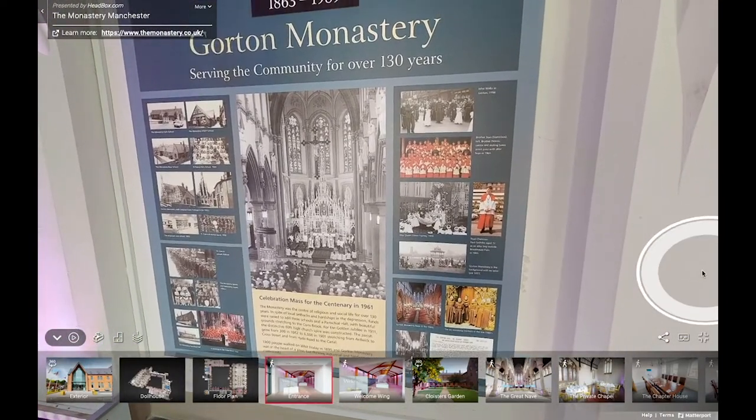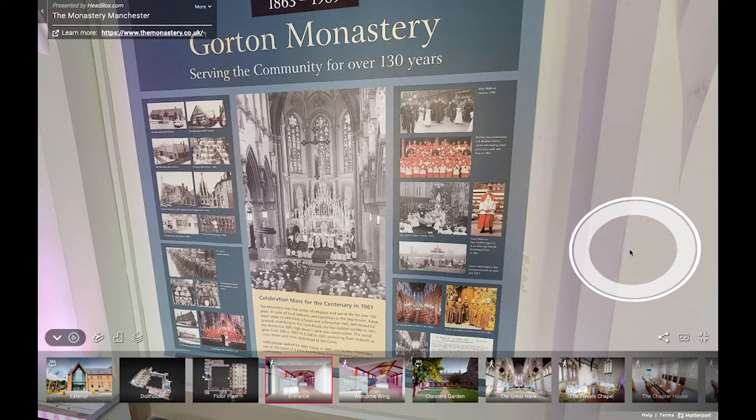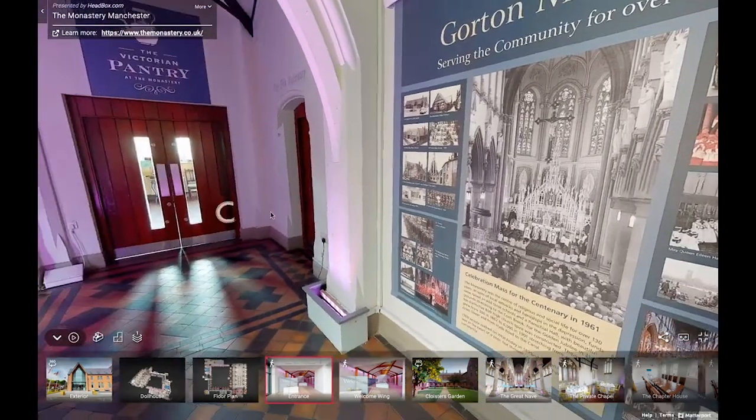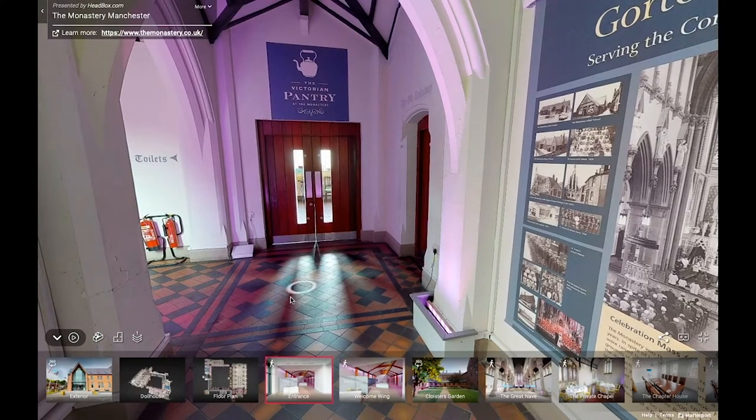Between 1872 and the 1960s is what we consider to be the heyday of Gorton Monastery. It served the needs of local people providing schools, a parish hall, youth clubs, a theatre, music groups, and brass bands. It became both a spiritual and social focus for the local community. About 1,300 people walked on Whit Friday in 1895 and there were about 6,000 parishioners in 1901. The friary also functioned as a Franciscan training centre — sometimes so many friars were on site that some had to live on a nearby street nicknamed Holy Lane. The image on the bottom right shows the final six elderly friars in the late 1980s, when things were getting really difficult.